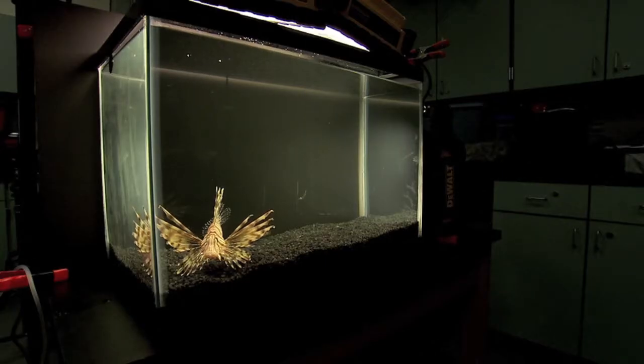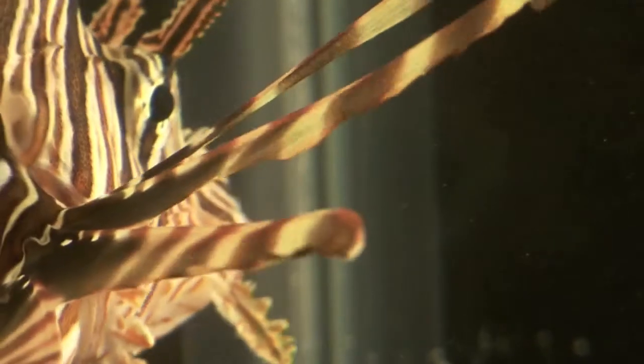Now let's see if, using this technology, we can get a more detailed look at a captive lionfish as it strikes. For this, we'll be needing another volunteer.